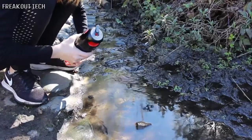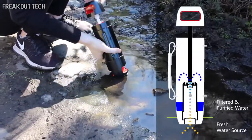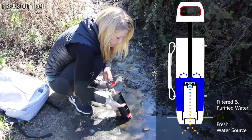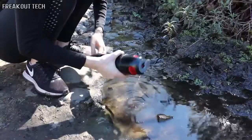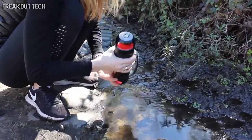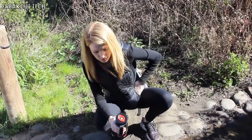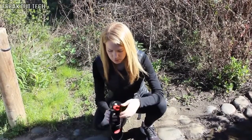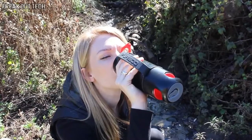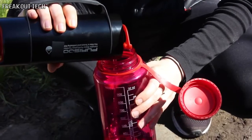Simply place the bottle's inlet into the fresh water source and pump. Water is drawn through the hollow fiber membrane and carbon filter, resulting in purified water. Close off the inlet, flip it over, unscrew the pump handle, and sip directly from the 410 milliliter purified water reservoir. Contaminated water never enters this chamber. Or save in a separate bottle so you can purify even more water.